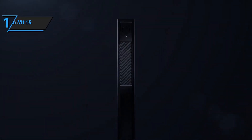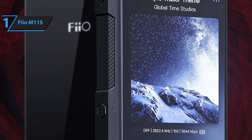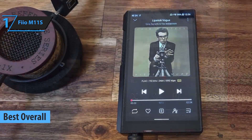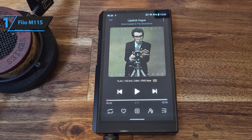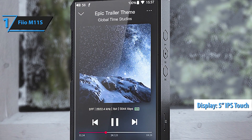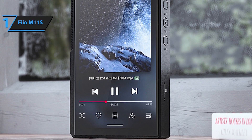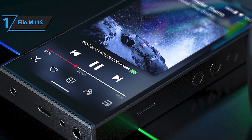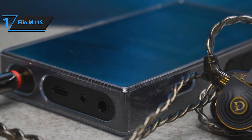And finally, at number one, we have the FiiO M11S. This MP3 player is a true game-changer, offering a perfect blend of performance, features, and value. It supports high-resolution audio, has a lightning-fast processor, and an intuitive interface that makes navigating your music collection a breeze. Featuring dual ES9038Q2M DACs, the M11S delivers pristine, lossless audio quality, bringing out the finest details in your favorite tracks.